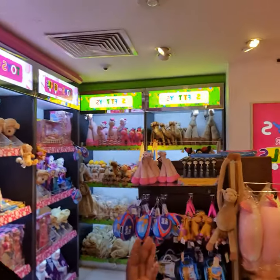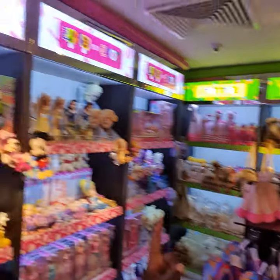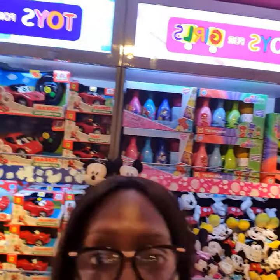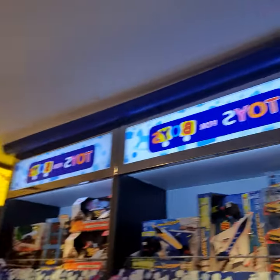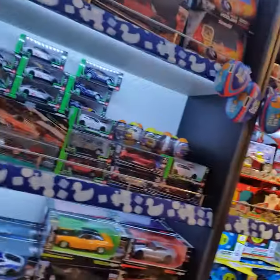Here we are at the toy shop in the Abu Dhabi Airport. The store is just called 'Toys.' They categorize the toys as soft toys, toys for girls, toys for boys, and then they have newborn baby souvenirs and Legos. So these are all the different toys you can get here in the Abu Dhabi toy shop.